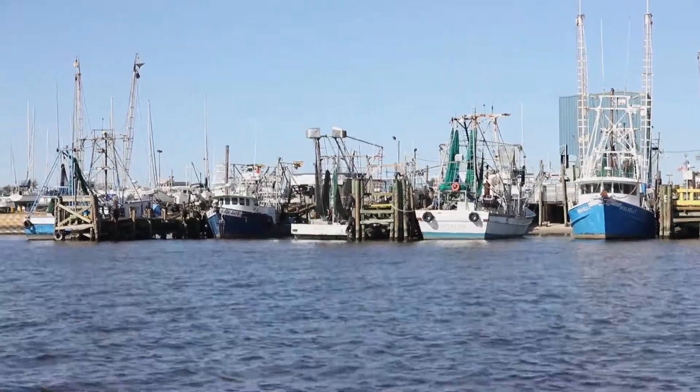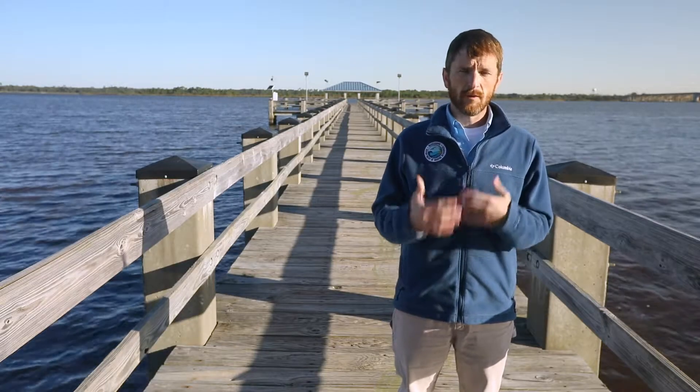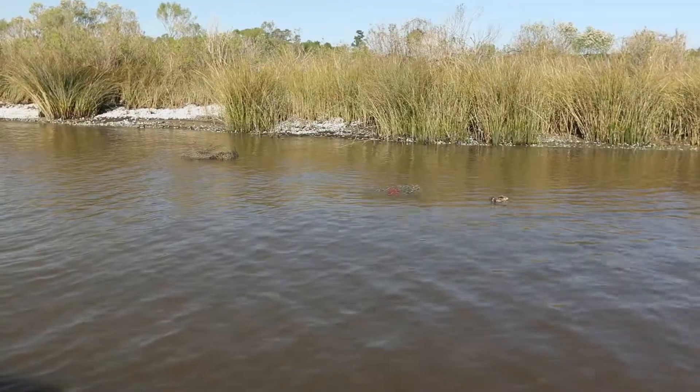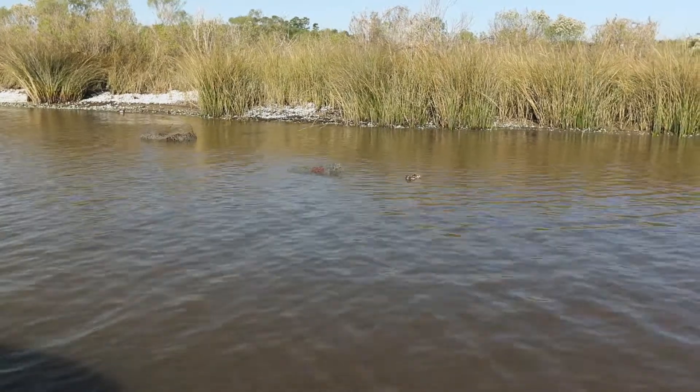A lot of traps get lost through extremely high tides, mainly due to storm events. When a storm brings in a really high tide, it can cause the traps to be wrapped up, rolled up, and they'll either be pushed up against the bank or put in deeper water where they'll continue to roll around the bottom.